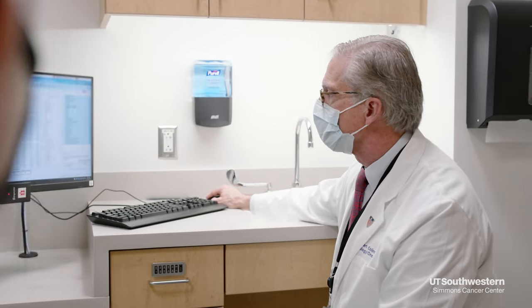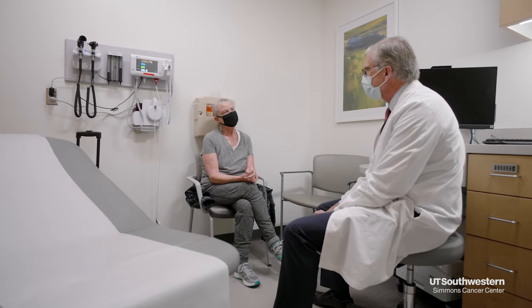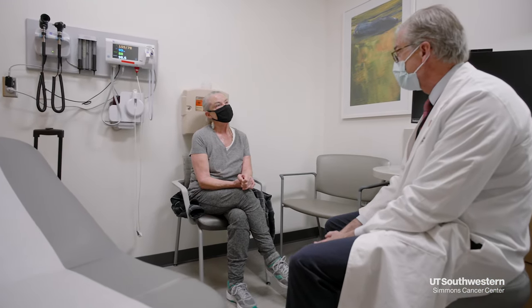When you receive a diagnosis of cancer, you will sit down with your provider and they will talk about treatment options. Treatment for certain cancers includes the administration of chemotherapy.